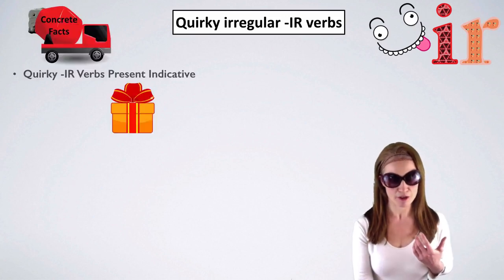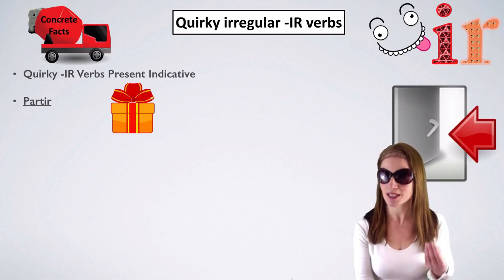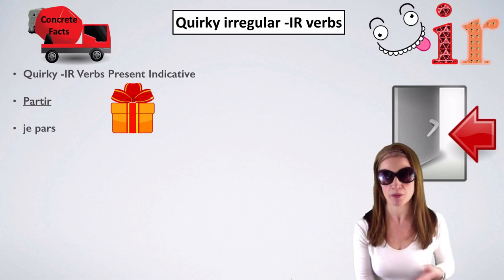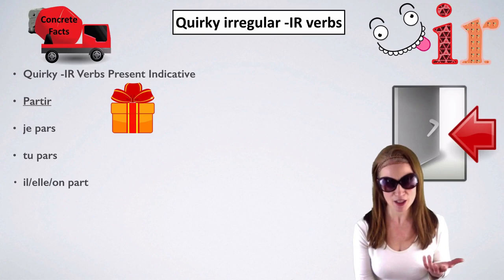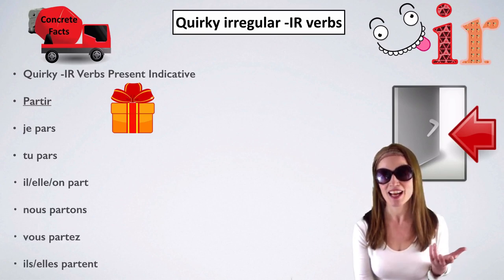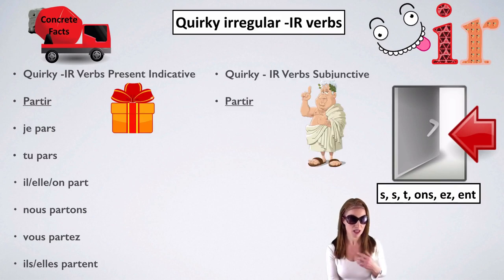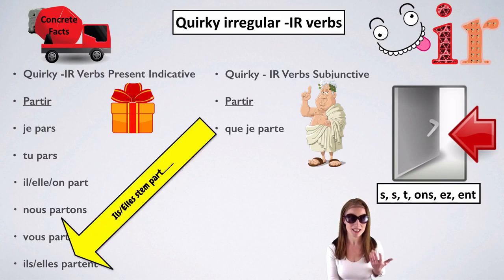Our first verb in the present indicative is partir, to leave. Let's conjugate it in the present indicative the normal way. The endings are S, S, T, ONS, EZ, ENT. And in the subjunctive mood, we need to take the il/elle/they conjugation for our stem: P-A-R-T.